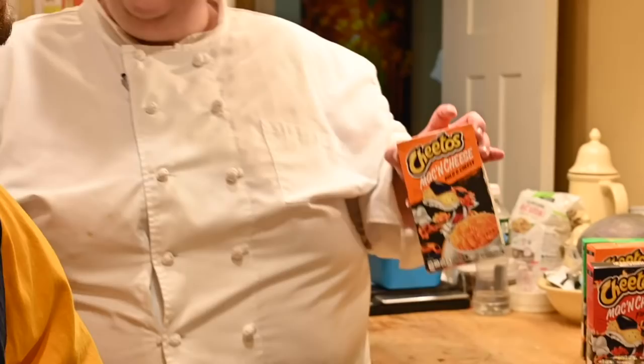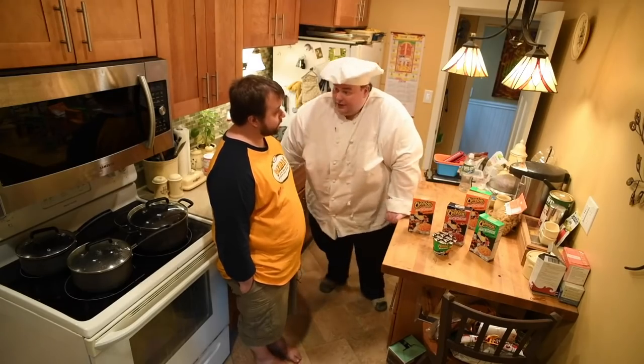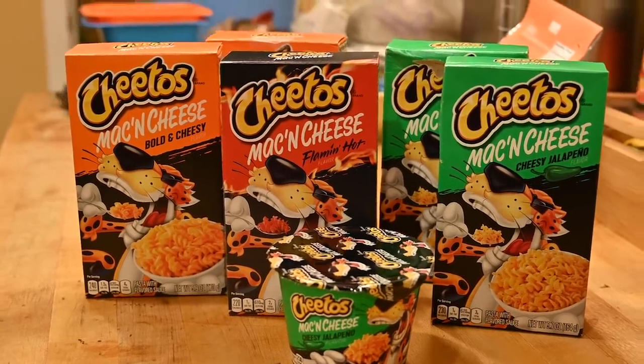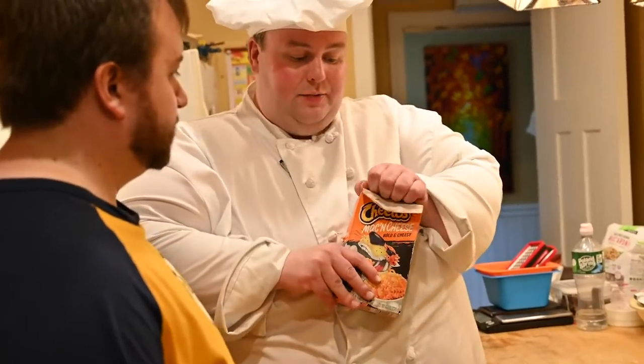And of course we've got Bold and Cheesy, which is the base brand. Now, supposedly these are all about a dollar — 96 cents. They are oversized boxes, but they're not oversized portions. They're 5.9 ounces versus seven, and I think we're going to see a lot of empty space inside.